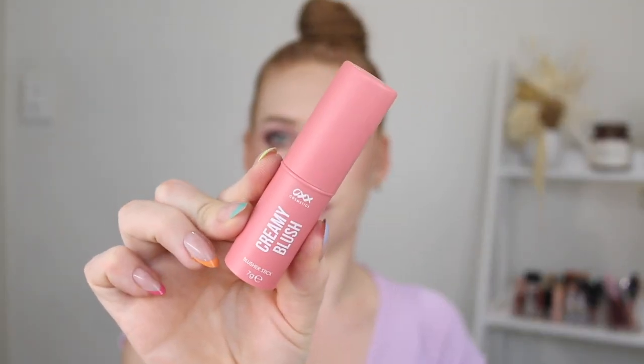Next I've got the OXX Creamy Blush Stick in the shade Raspberry. First thing — it was broken when I got it, which is kind of annoying, but the packaging is really nice with a soft matte touch to it. The blush is a very beautiful colour and very creamy. It applies well to bare skin but it doesn't apply well over the top of makeup — it lifts up the foundation no matter if you use a brush or a sponge. But on bare skin for a very natural look with just a little bit of blush, it's beautiful — fresh and glowy. I like it for that but not on top of makeup.